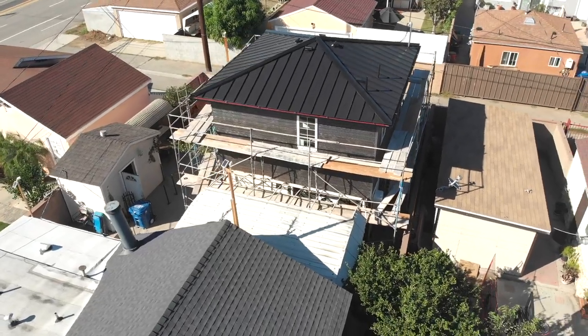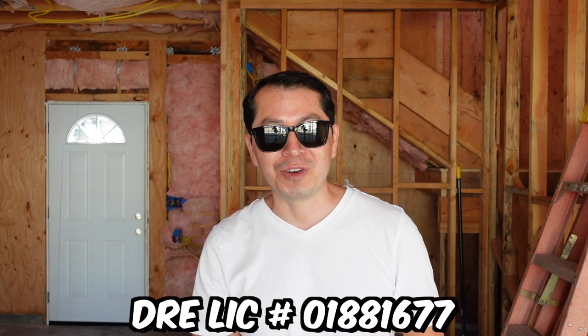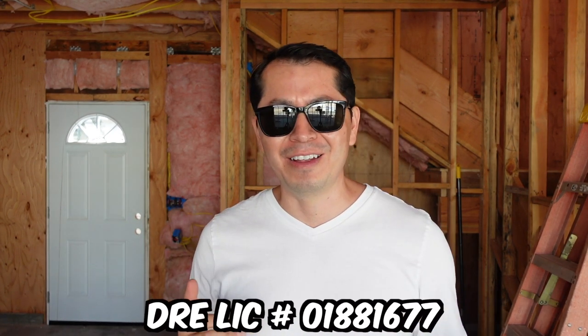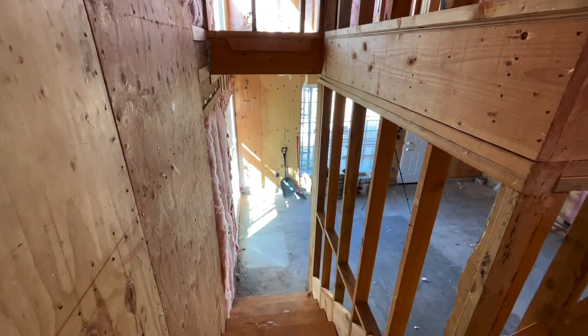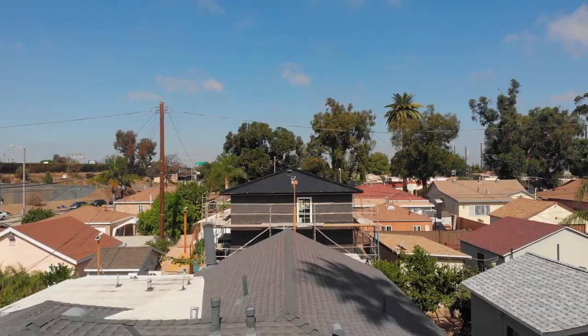What's up guys? Today I'm going to give you a tour of this two-story ADU. This is Hector, for homeowners that don't know me. I make videos about ADUs and every now and then a video about real estate. And today I'm going to show you the rough construction of a two-story ADU.